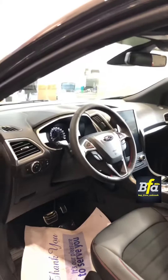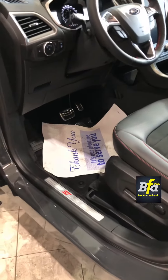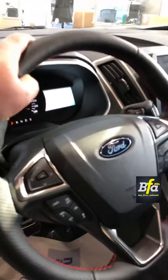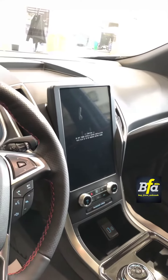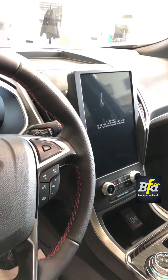Coming to the driver's side — notice the ST door sill here. The leather-wrapped steering wheel looks really good with the red stitching. The 12-inch screen is part of the 2021 Edge now and it looks beautiful, and it has got the voice-activated navigation system.